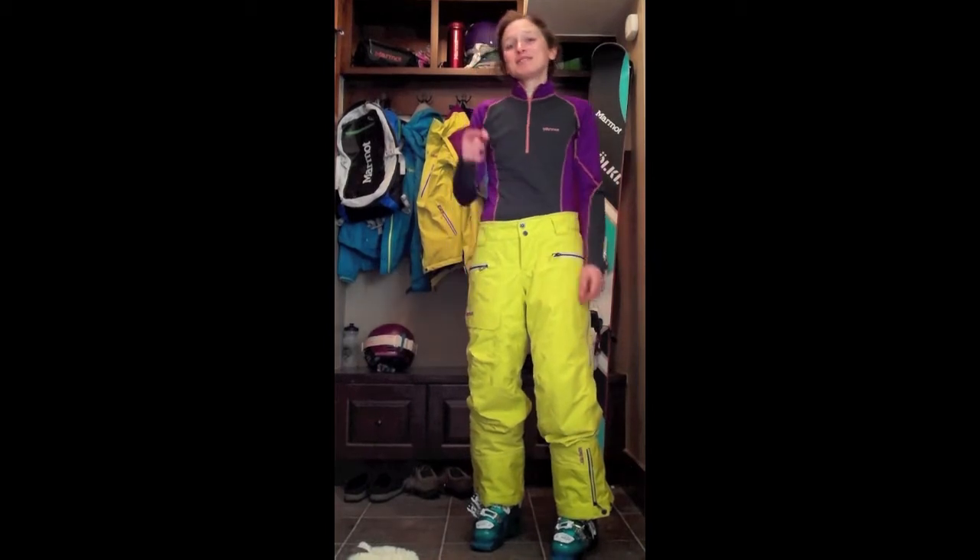Hey, I'm Emma Landy. I'm a Marmot freeride skier, and it's a powder day outside, and I'm ready to go have some fun. Let me take you quickly through my layering system, which keeps me warm and dry on the mountain on powder days like today.